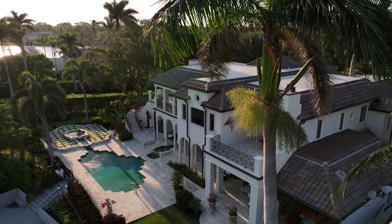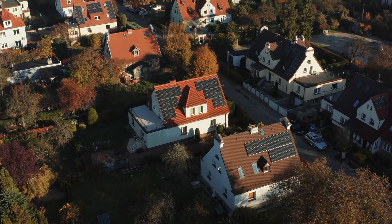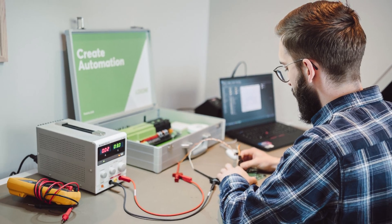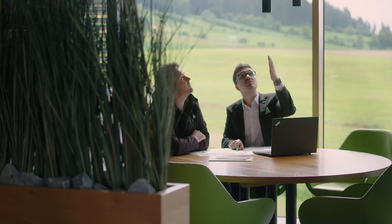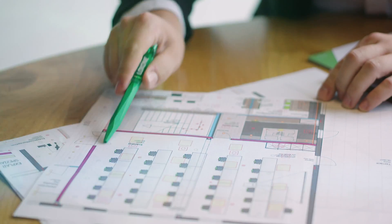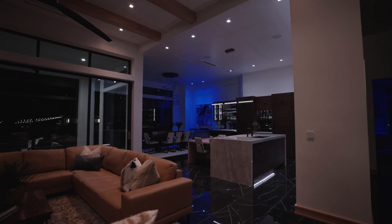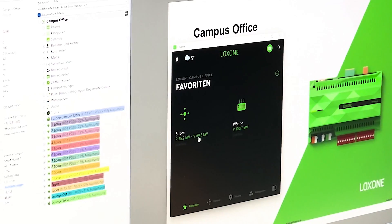But we know that every building is unique. That's why we have our Luxone Energy Heroes — a team of experts ready to consult with partners and business owners. Our heroes will guide you through every step and make sure that you maximize your energy savings and boost your building's return on investment.